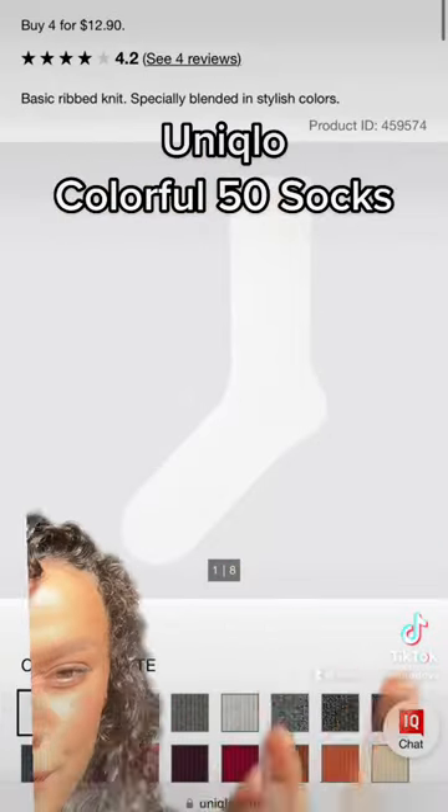Believe me when I say I've looked high and low for the perfect white, tall, ribbed sock, and I found it. These socks are the best I've found on the market for styling purposes, and they're also very affordable — they're $3.90, and they're the Uniqlo Colorful 50 socks. These are them.